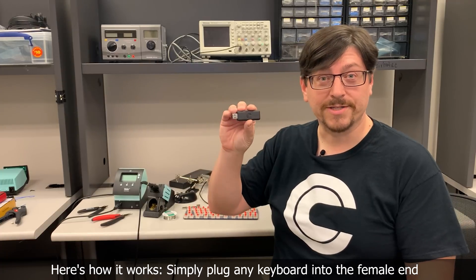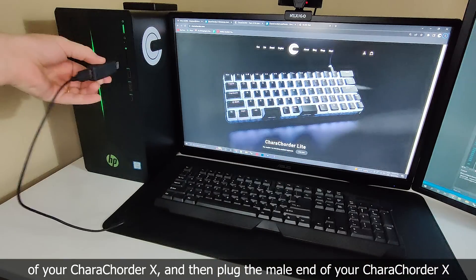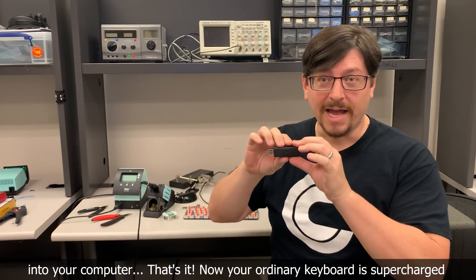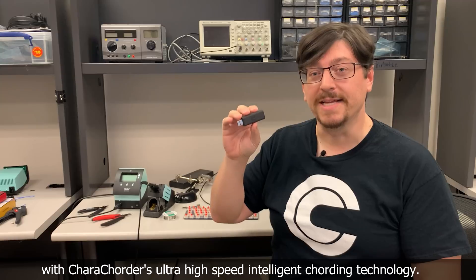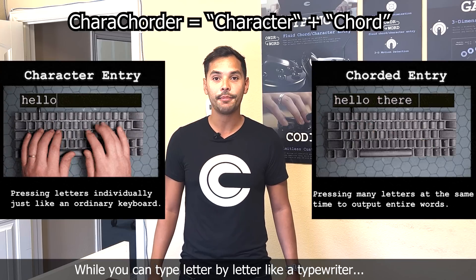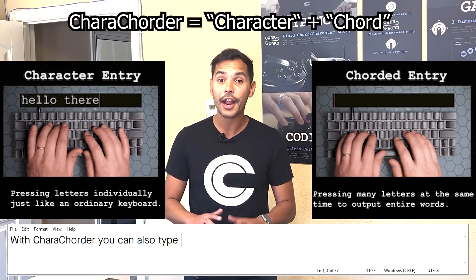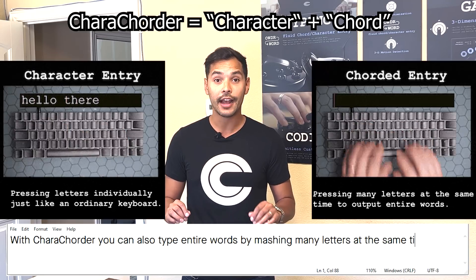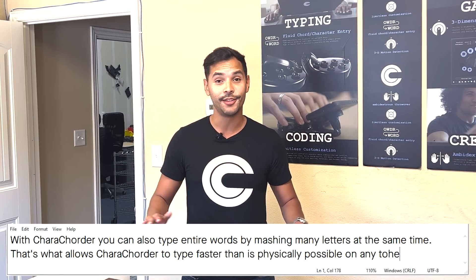Here's how it works. Simply plug any keyboard into the female end of your Caracorder X, and then plug the male end of your Caracorder X into your computer. That's it! Now your ordinary keyboard is supercharged with Caracorder's ultra high speed intelligent cording technology. While you can type letter by letter like a typewriter, with Caracorder you can also type entire words by mashing many letters at the same time. That's what allows Caracorder to type faster than is physically possible on any other keyboard.